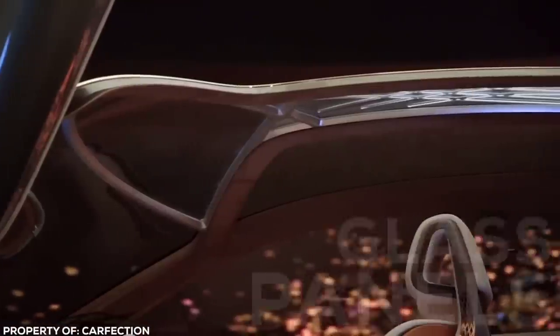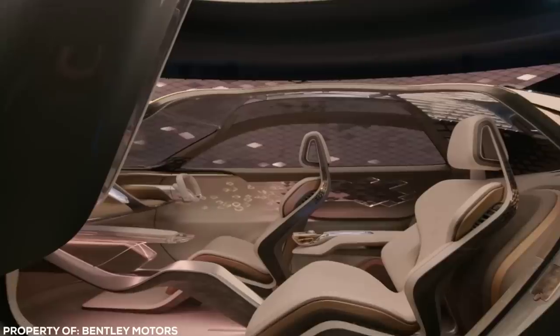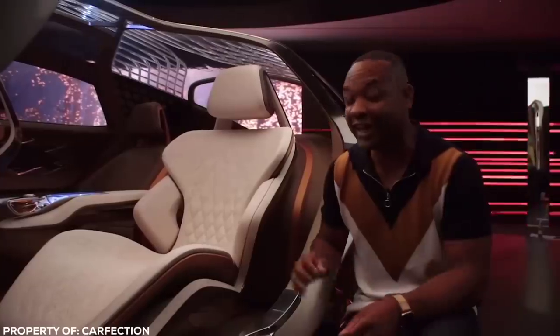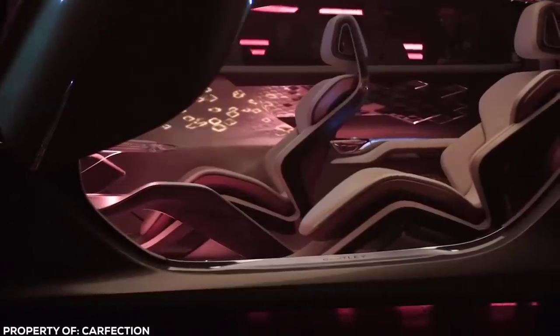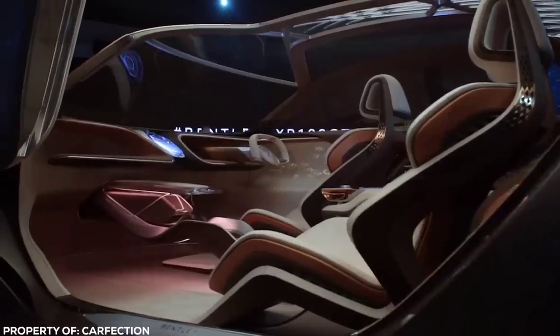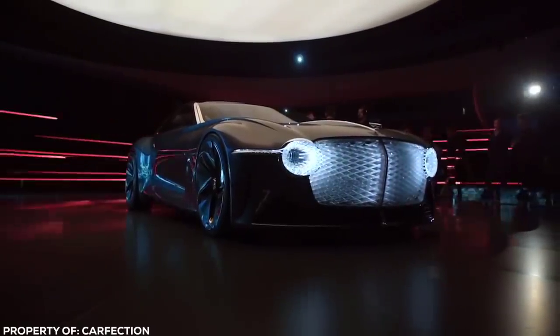Glass panels make up the roof and side panels, giving an uninterrupted view of the scenery as you travel in the utmost indulgent comfort. Enhanced mode optimizes driver capabilities, while Cocoon mode enables an AI curator for the journey experience, taking over the wheel and leaving you to enjoy the view. Think Driving Miss Daisy… without the social inequality.